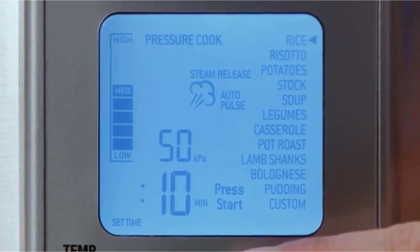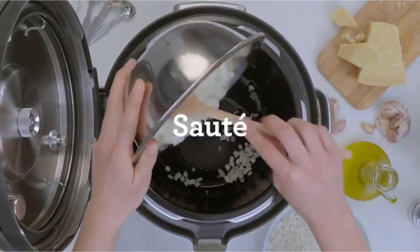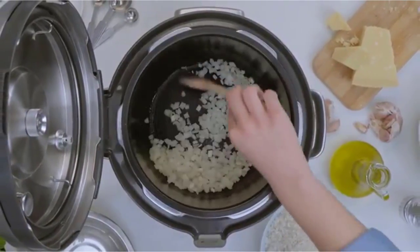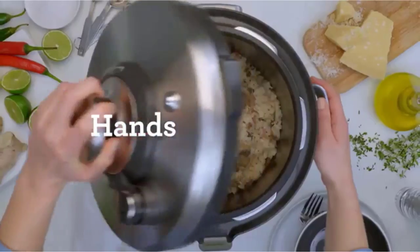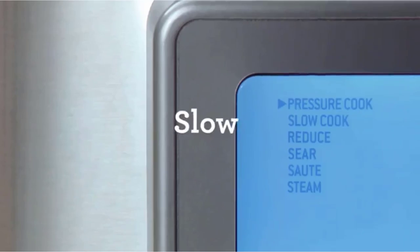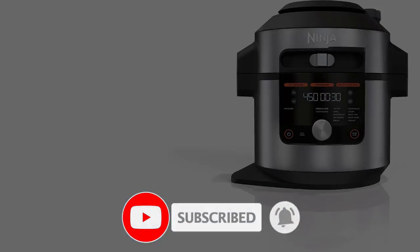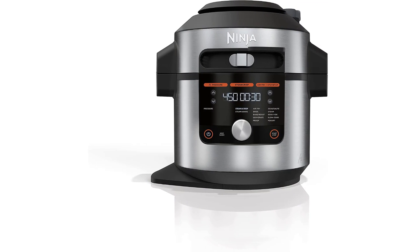Pre-programmed settings and built-in safety features take the guesswork out of cooking and provide consistency. We consulted industry experts to evaluate the best pressure cookers based on cooking style, safety, storage, and ease of use, keeping in mind various levels of experience. Whether you are entertaining, cooking for one, or feeding a family, you'll find a handful of reliable options on the market.